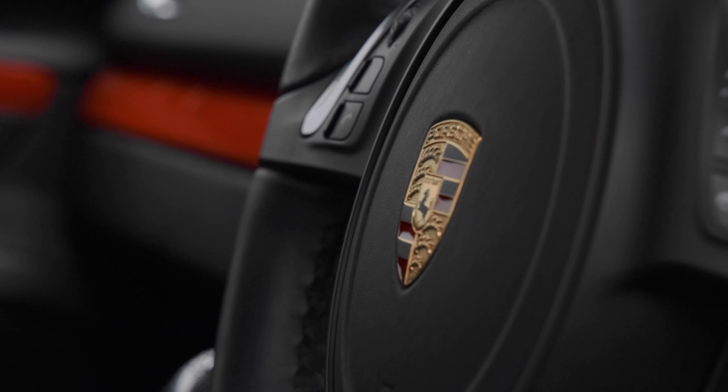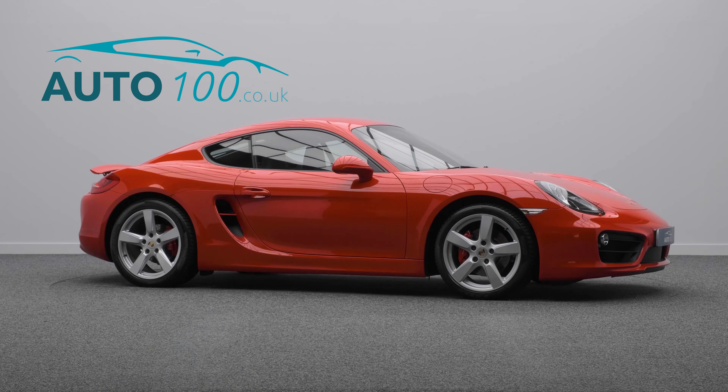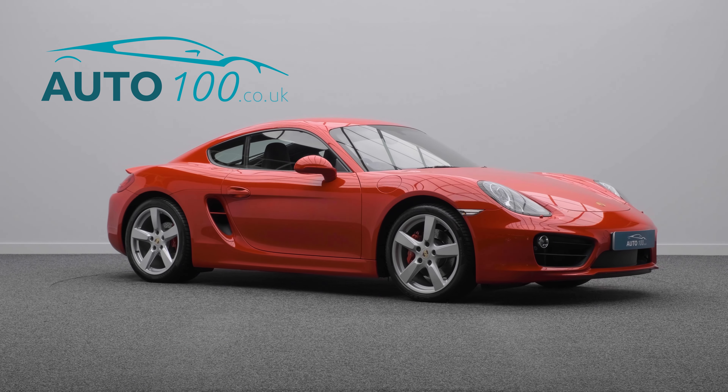It also features cruise control, instrument dials in Guards Red, rear wiper, and so much more.